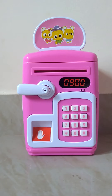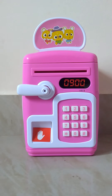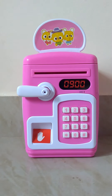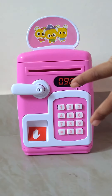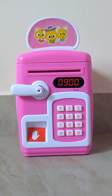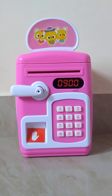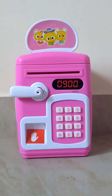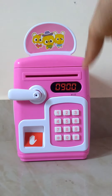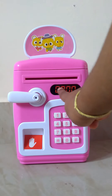Hi everyone, welcome back! Today I'm going to show you my bank. Here it is — it looks so good, right? Now let's start showing. Look guys, as you can see...